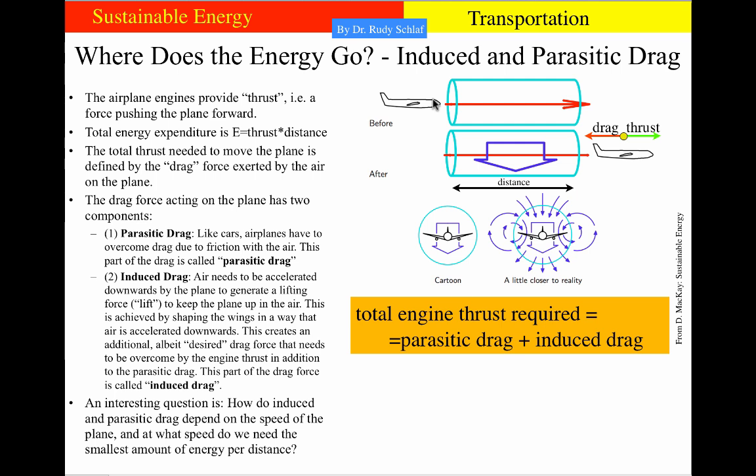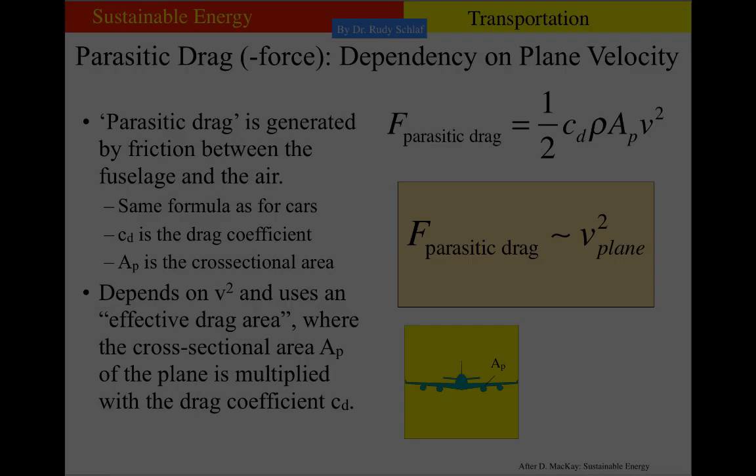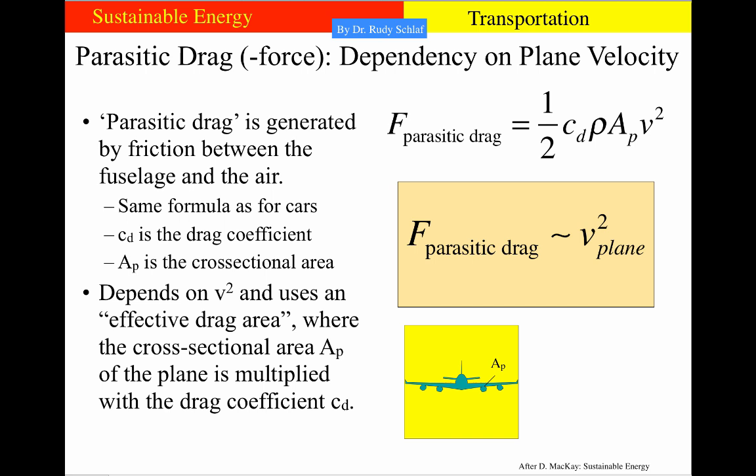We will find there is an optimal velocity at which the thrust required per distance is lowest. First, let's look into the parasitic drag force and how it depends on plane velocity — exactly the same as for cars. The parasitic drag force is one-half times the density of air times the drag coefficient times the cross section of the plane times the velocity squared. So parasitic drag is proportional to the velocity squared of the plane.